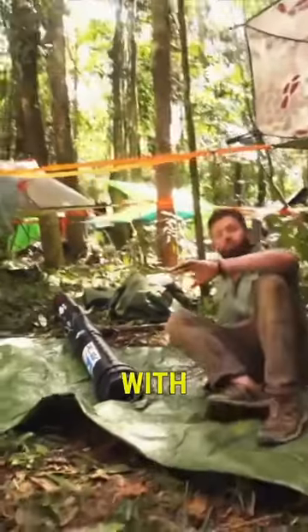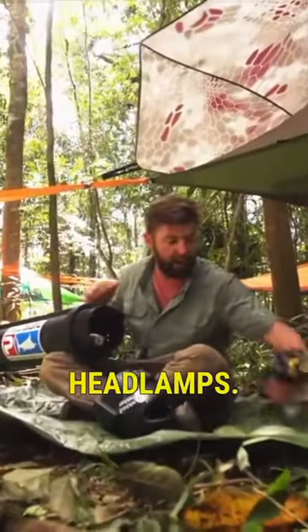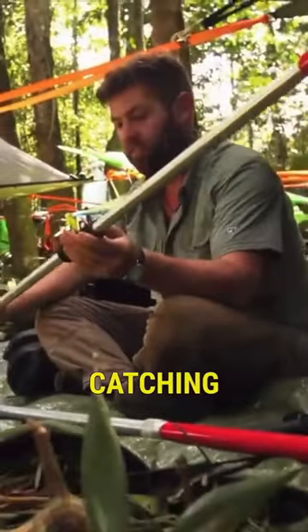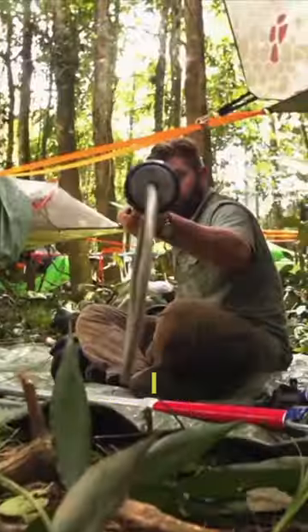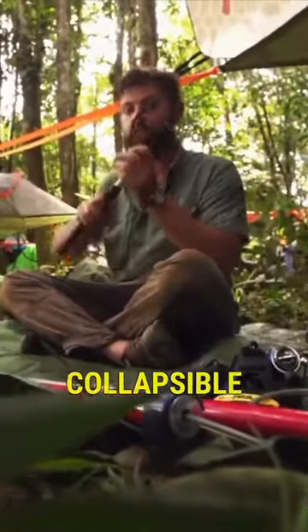The other tools I have with me, which are pretty much for survival, are all packed in here. As always, I have my trusty headlamps. These very cool tools are my crocodile catching snares — there's a noose on the end, and as I release this it pops open. As always, I've got my snake hook, collapsible, so it fits in my pack.